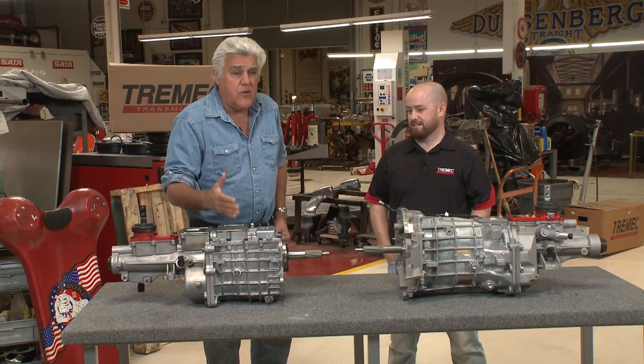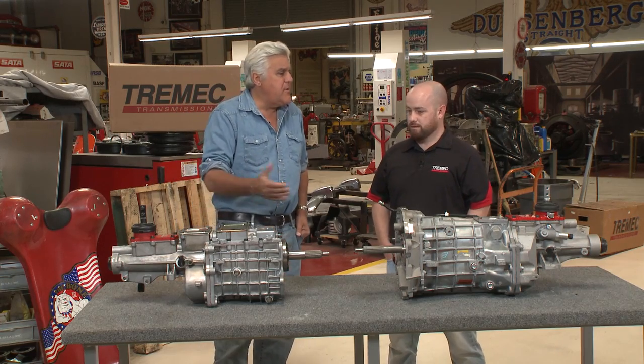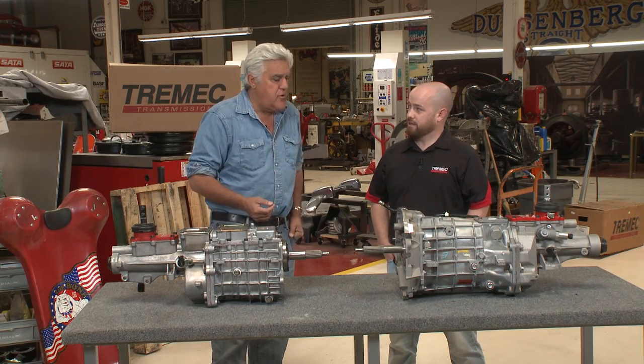$2,400 is not inexpensive, but go somewhere and buy a used transmission for $400 or $500, finagle with it, put it in, and when you have problems, see if this really isn't the better deal. You've got something that works perfectly. When we put this in my Daimler Dart, it just makes shifting so nice. It makes you really enjoy the transmission.